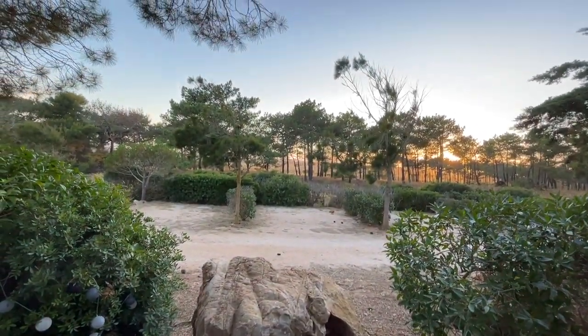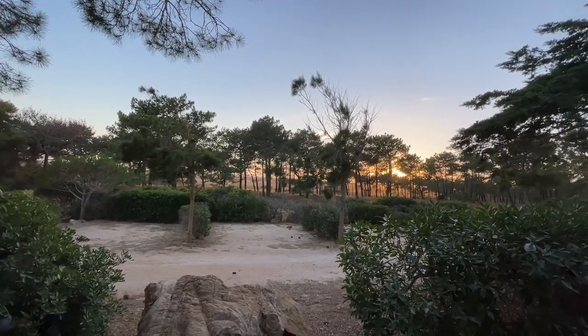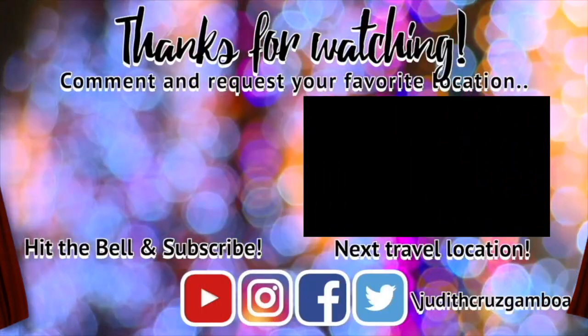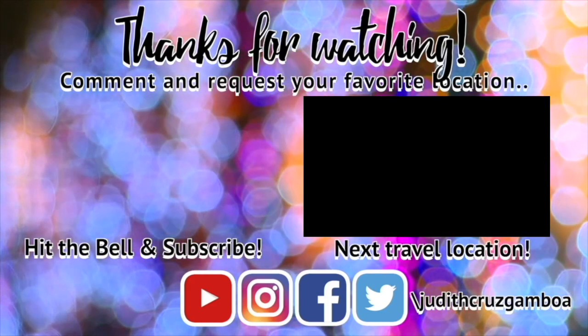If you enjoyed this video and want to hear from me again, be sure to hit that subscribe button before you go. Please comment what you think and any video topic you want me to make. Thank you very much! Subscribe now!